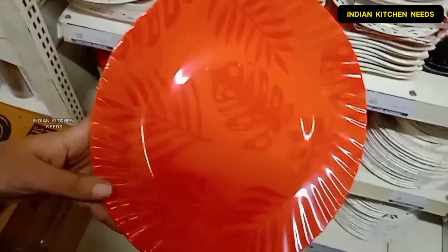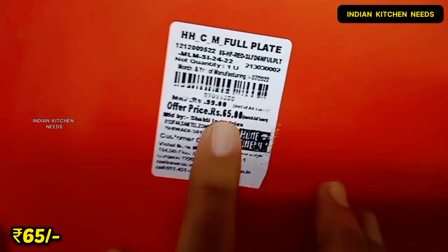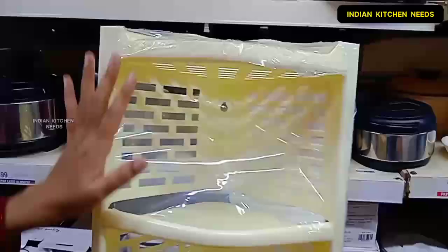I will show you a nice plate. Basically this is a nice red plate which is very attractive. If you talk about the price, you will get it for only 65 rupees.